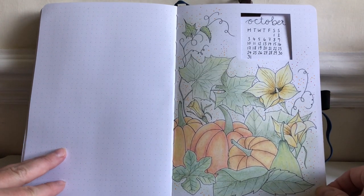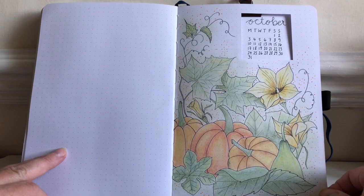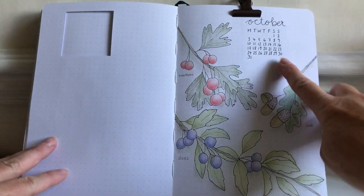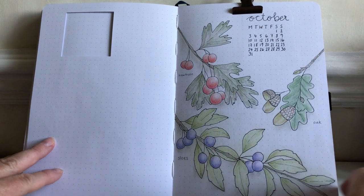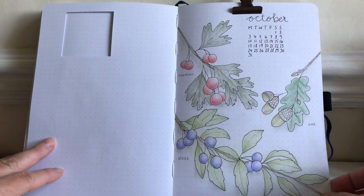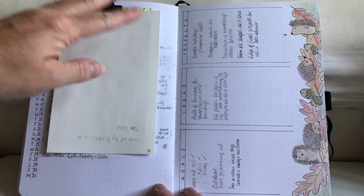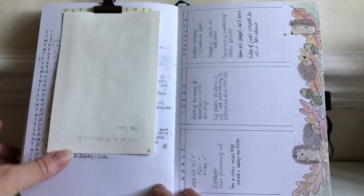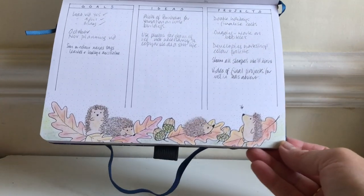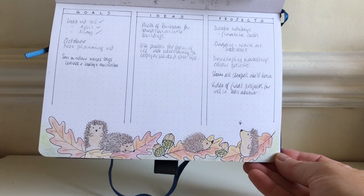I'm going to take you through my bullet journal planning for November, but to begin with I'm going to quickly flip back through October. This is where we started with a nice little cut-out leading into the calendar for October, and then drawings of some of the branches, fruits, and leaves that were in the French garden before we left and came back to the UK for winter. I've got my normal diary of events on this page, and I was also playing around with some little hedgehogs — I really wanted to have some fun seasonal stuff in my journal.